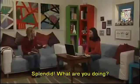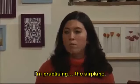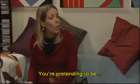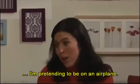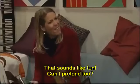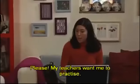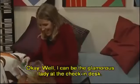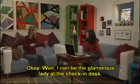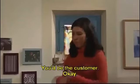Splendid. What are you doing? I'm practicing the airplane. You're pretending to be... I'm pretending to be on an airplane. Oh, that sounds like fun. Can I pretend too? Please. My teachers want me to practice. Okay.